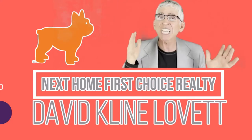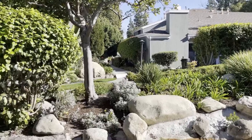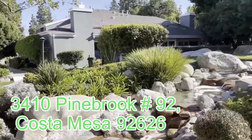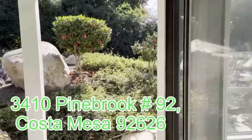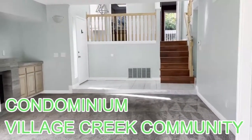Today we're taking a look at 3410 Pinebrook. It's in Costa Mesa, and it's a condominium in the Village Creek community.